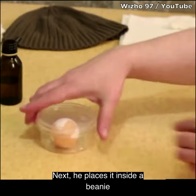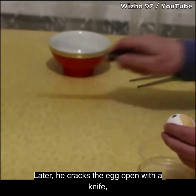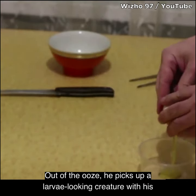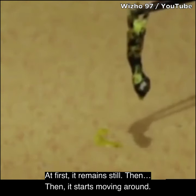Next, he places it inside a beanie hat, likely to keep it warm. Later, he cracks the egg open with a knife, emptying the contents into the plastic dish. Out of the ooze, he picks up a larvae-looking creature with his tongs. At first it remains still, then it starts moving around.